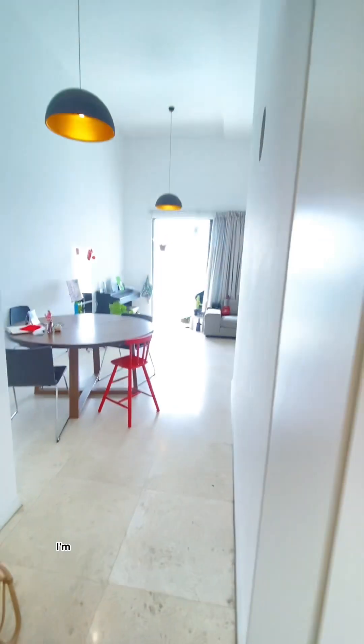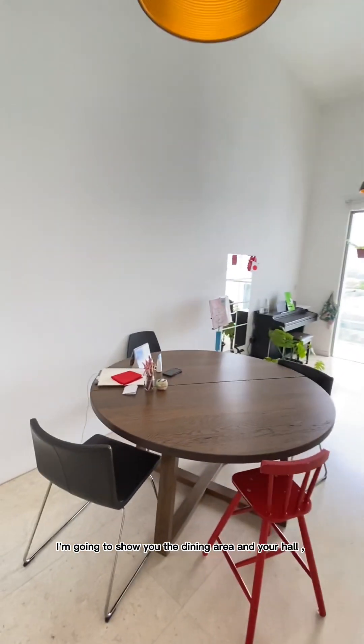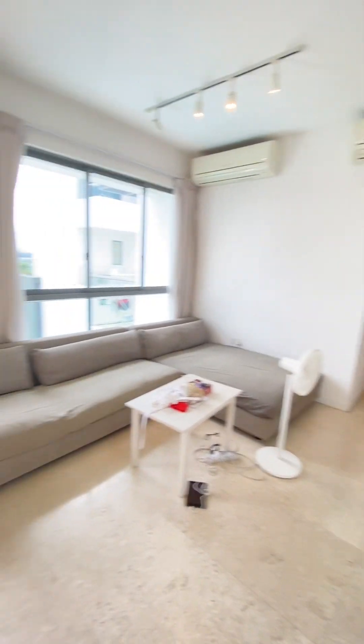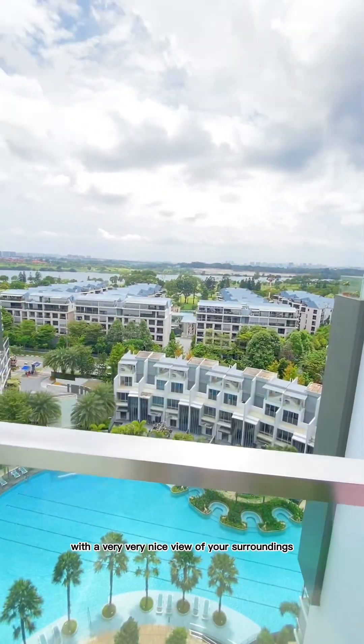Further down, I'm going to show you the dining area and your hall. The dining area is a good size, with very good ceiling height as you can see. And this will be your living area. You also have a little balcony with a very nice view of your surroundings.